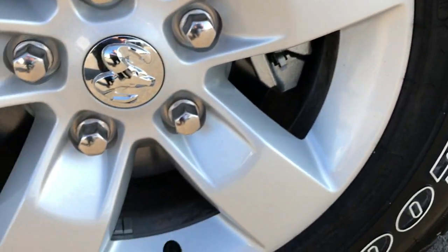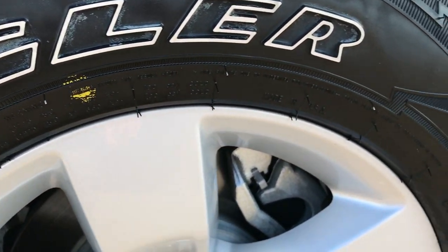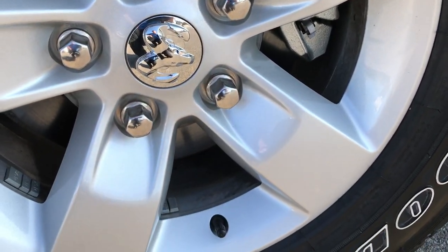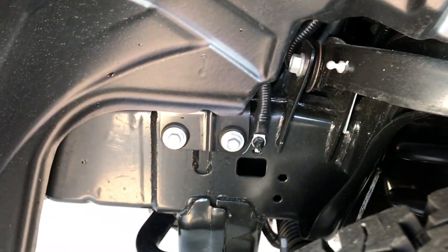It has Goodyear Wrangler pro grade tires. These are LT265 70R17s and they are on the factory 17 inch painted alloy rims. Four wheel disc brakes all the way around. You can see these tires are like new, and the frame and underbody is like new as well.